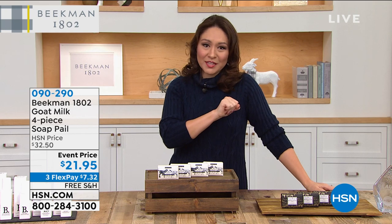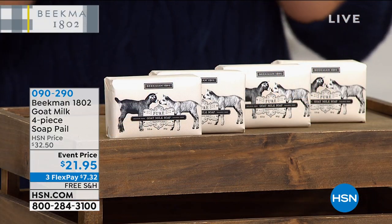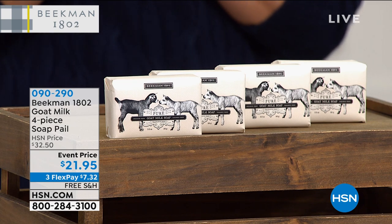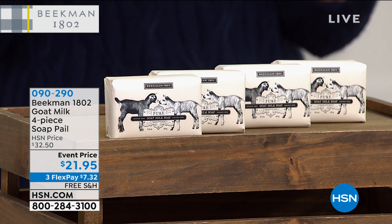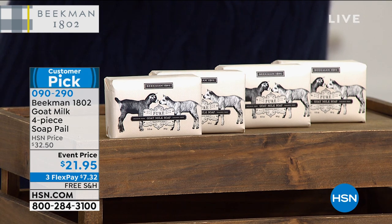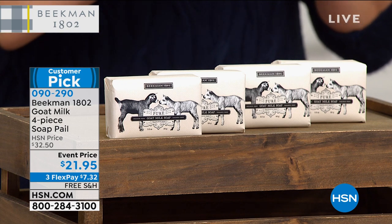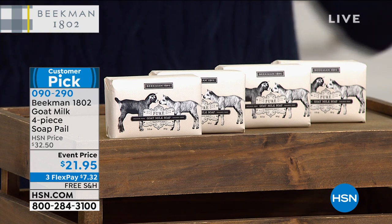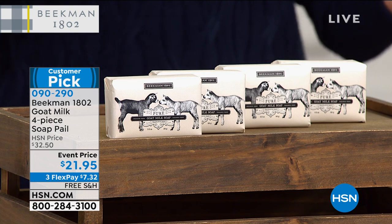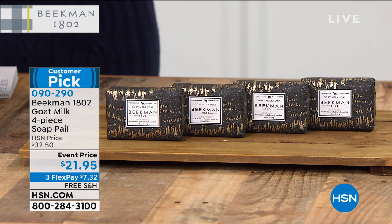Let me tell you about one of the collections available today. Remember, their number one best-selling product where it all began was the soap. It's a gorgeous four-piece soap set that comes with a cute little decorative pail. It's a customer pick. You can choose between Pure — the best-selling fragrance — which is exactly what it says, a pure fragrance. Or if you want a little fragrance, we also have Snow Forest. Free shipping and handling on this, with three flexible payments. Item number 090-290.